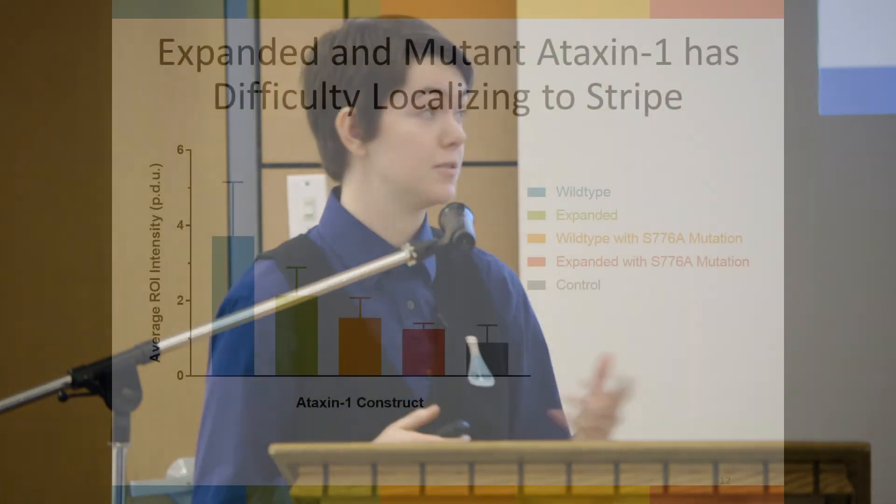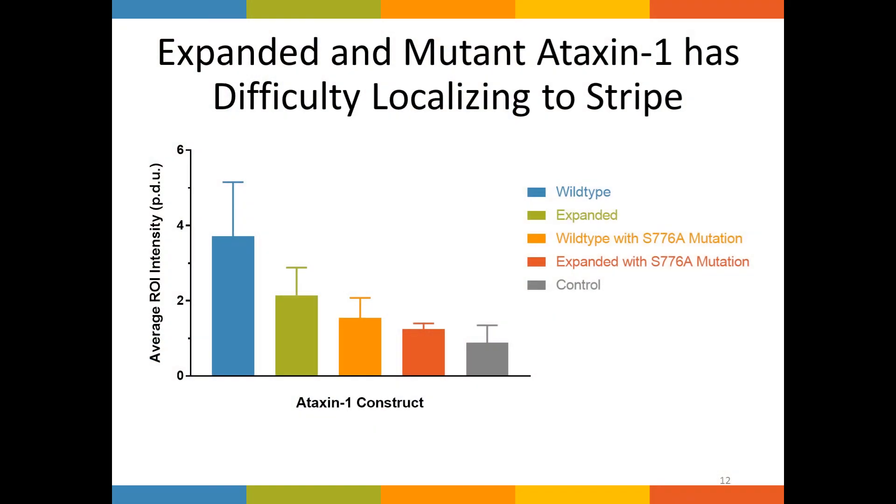Five minutes post-irradiation, we can already see a clear difference between the ataxin-1 constructs. Wild-type ataxin-1 localized to DNA damage the best, followed by expanded ataxin-1, which had more difficulty reaching the stripe. The S776A mutants had much lower intensity values, indicating that this mutation had a severe impact on ataxin-1's ability to localize to DNA damage. This data supports that ataxin-1 is involved in the DNA damage repair process, though to what extent is not yet known and will require further examination.